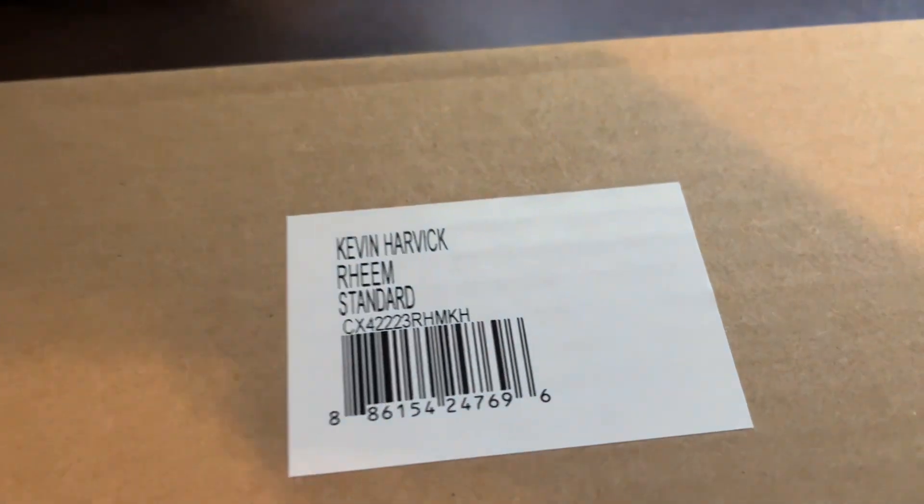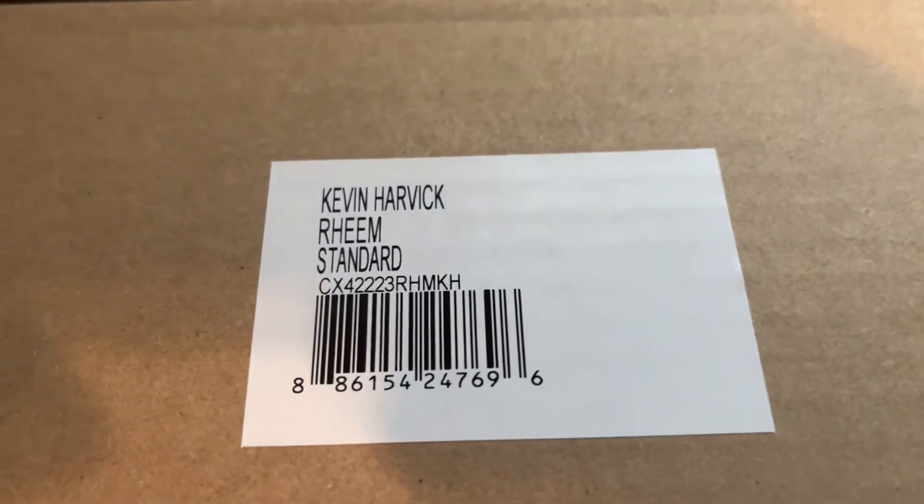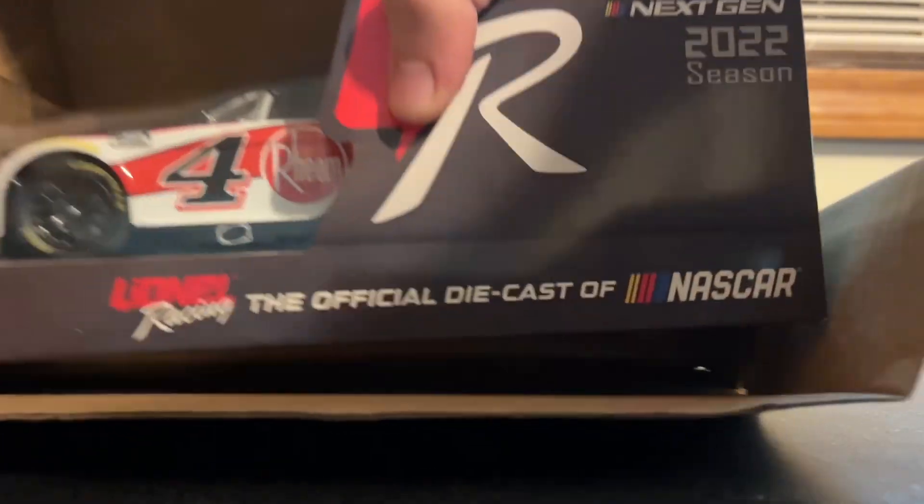Let me flip it upside down again — that's like the third time I've done that with these four diecasts. Kevin Harvick's Rheem scheme from last season. I think he's using it this season, I'm not sure. I haven't really looked at that yet. When I looked at that autograph, I got a smile out of that one.